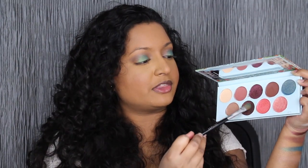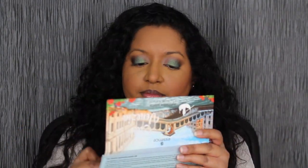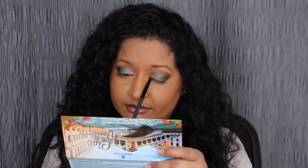Using that same flat brush, we're going to dip into this shadow and place that on our outer V. That shade did have a little bit of fallout, but I do like how it defined the outer V — it looks really good. Swapping my brush for a smaller flat brush, we're going to dip into this pink shadow and place that next to the green shadow, just to add a little bit more oomph to the look. That looks really pretty — it looks way better next to the green than in the inner corner. Now we're going to take this other pink shadow and place that in our inner corner.